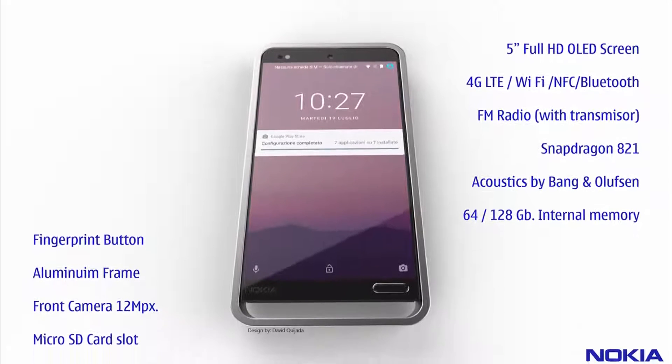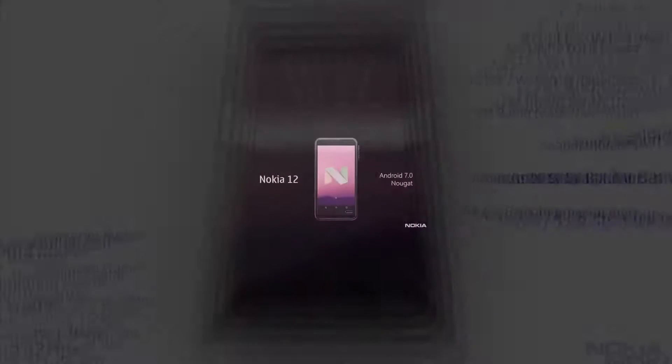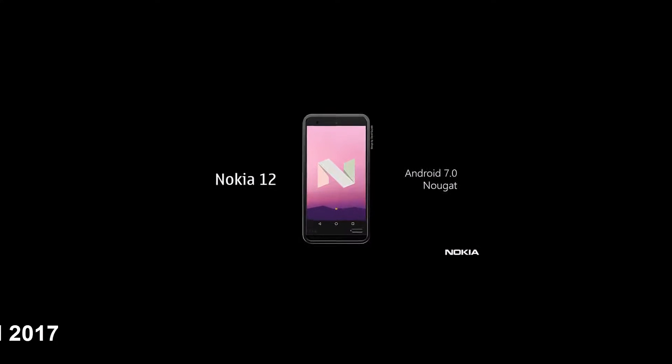The result is a bit controversial, as we're being treated to a device that would be considered bulky and massive by modern standards. The handset runs on Android 7.0 Nougat, has big bezels, and packs a 5-inch OLED screen with full HD resolution. There's Bang & Olufsen acoustics on board,